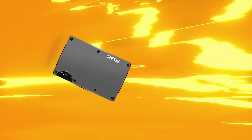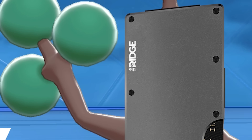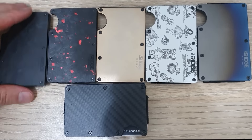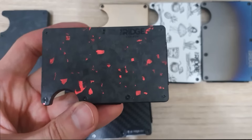Are you after a sturdy wallet that can take a hyper beam, look cute like a Gardevoir, and be slim like a Sudowoodo? Well, I've got you covered. Introducing the Ridge wallet — a slim, sexy way to carry around your cards and cash. I've used the Ridge wallet for over 69 years now.